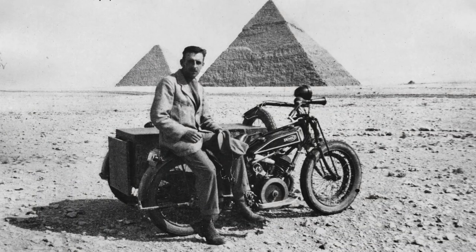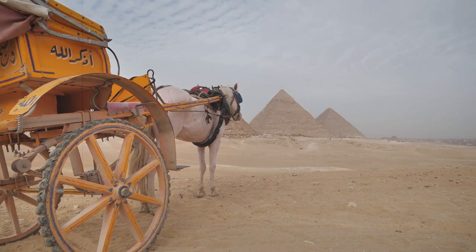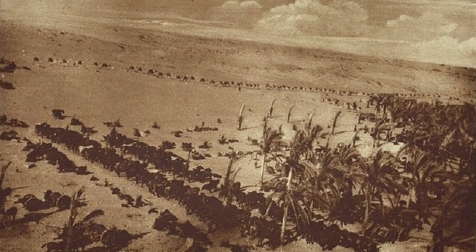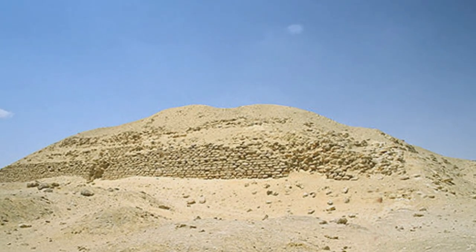The First World War began and then Barsenti died. For many years the research was completely forgotten, and then all access to the pyramid was suddenly restricted. Now, scientists believe that the pharaoh died too early and they simply did not have time to complete the pyramid, so it was abandoned.